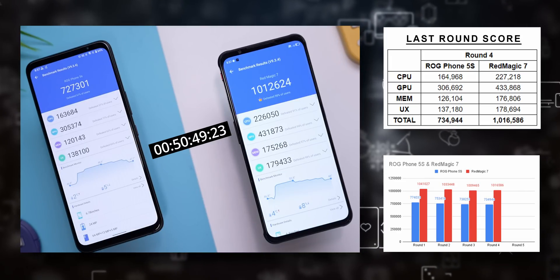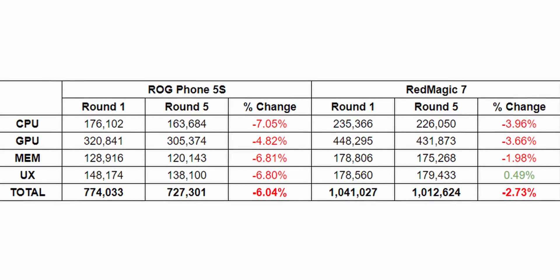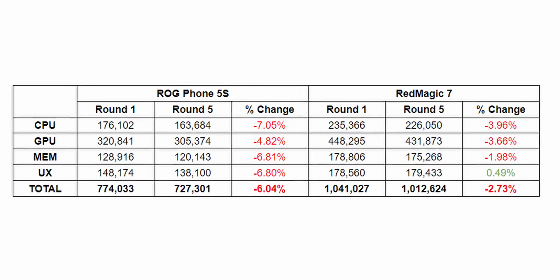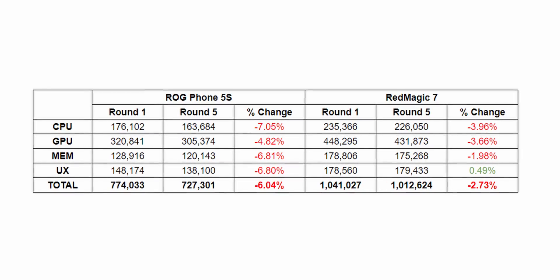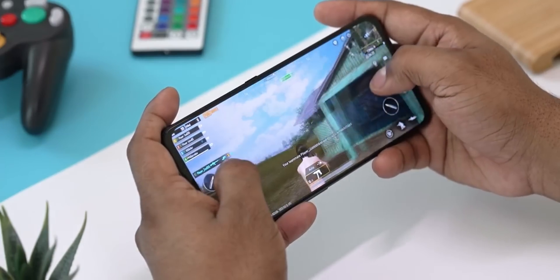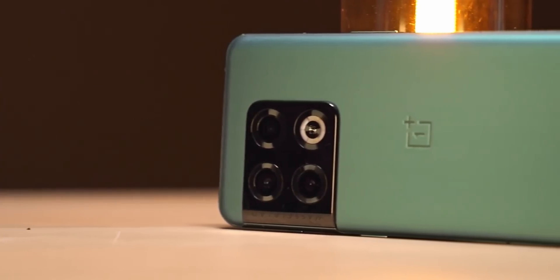With Round 5, we are at about the 50-minute mark. The overall performance has dropped by just 6% on the ROG and less than 3% on the Red Magic 7. This means even almost an hour in, both phones still run very similarly to how they did when we started. The fact that Asus managed to do this without active cooling is super impressive. More importantly, this also shows us how the Snapdragon 8 Gen 1, as long as there is proper cooling, can actually sustain peak performance without issues. In contrast, the last time we did a similar test on a Snapdragon 8 Gen 1 phone — the OnePlus 10 Pro — it lost 15% of its performance overall between Round 1 and 5, 8.5% with GPU, and a whopping 26.4% with CPU. So cooling is very important with the 8 Gen 1.